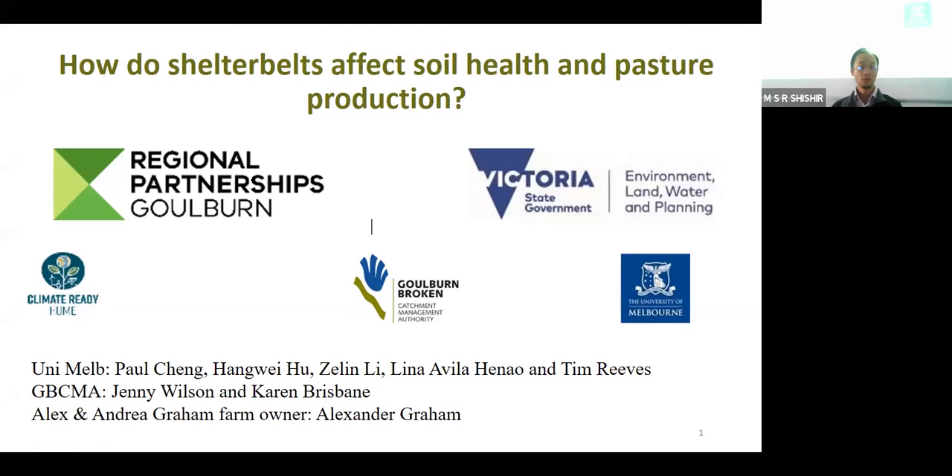Good morning, everyone. Thanks for coming to this session. My name is Paul Chen. I'm the senior lecturer of livestock nutrition and grazing management at the Dookie campus of Melbourne University.